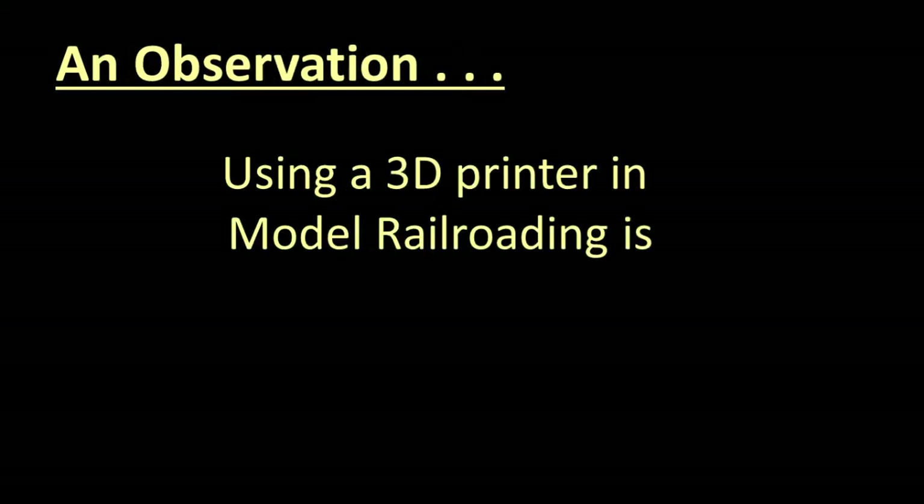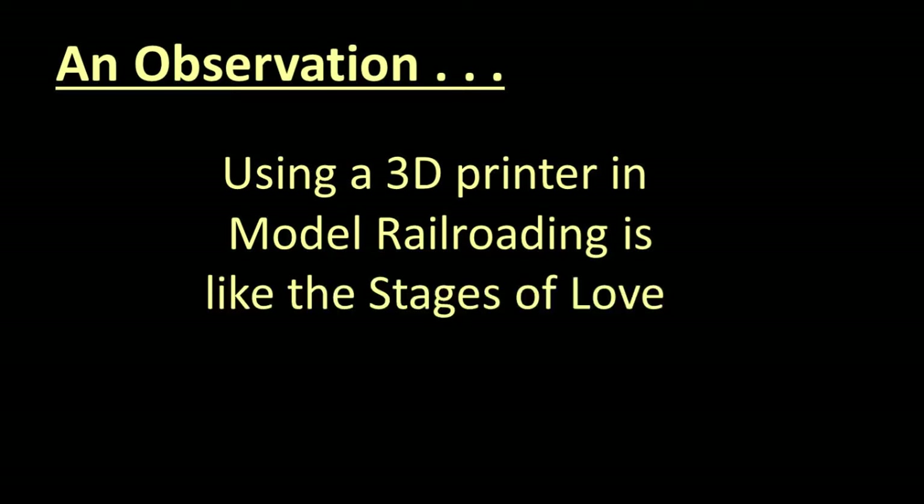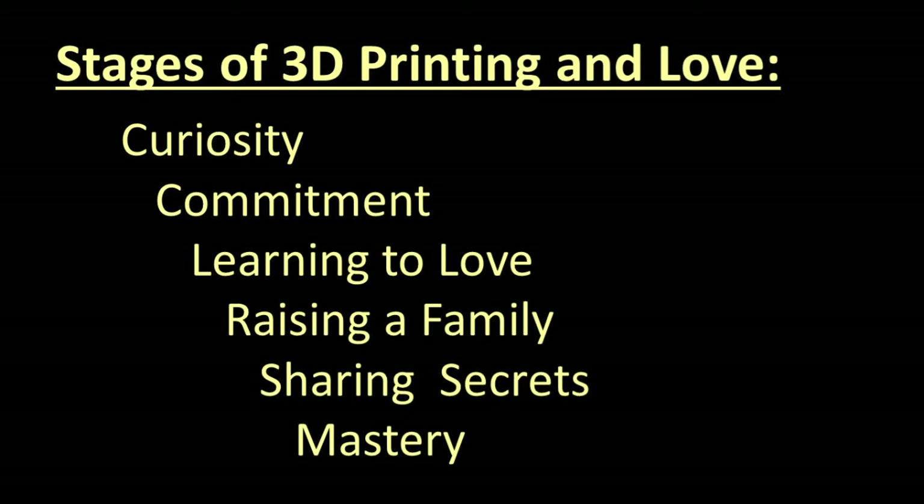Information on other clinics I have taught can be found there as well. Using a 3D printer is kind of like stages of love. There are several stages: curiosity, commitment, learning to love, raising a family, sharing secrets, and mastery of relationships.